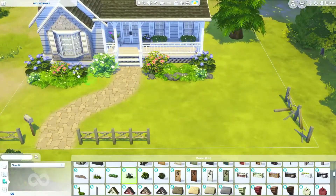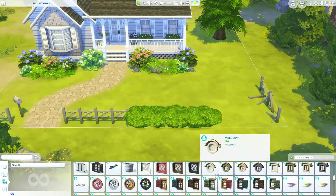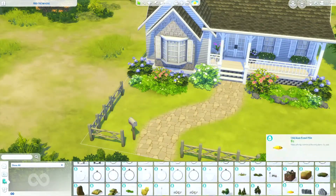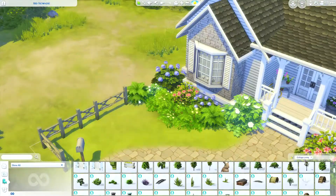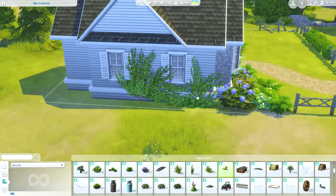But here is that fence I was talking about. I don't think this is one in the regular catalog. And I loved that broken piece too — I just thought it was so cute, I had to use it. So I put that almost around the whole perimeter. I used some hedges to kind of break it up.